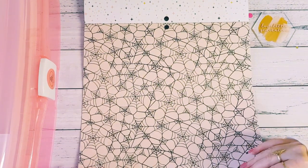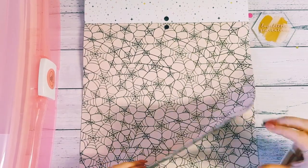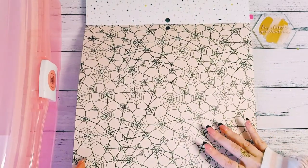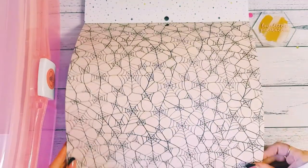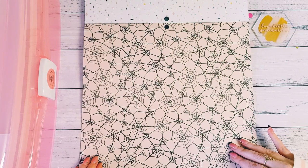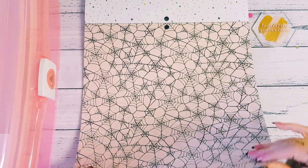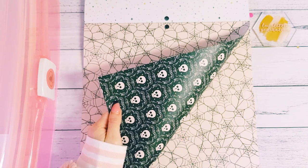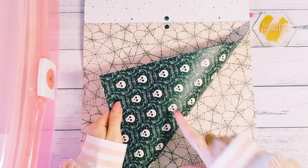Then we've got a big spiderweb. The Die Cuts With A View cardstock is such good quality — I sometimes think I'm feeling two pieces of paper but it's actually one, that's how thick it is. These spiderwebs look so cool, almost like a kaleidoscope spiderweb, and skulls on the other side. I love how all the colors coordinate with the opposite side.